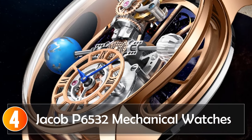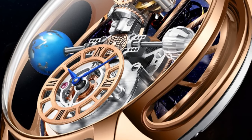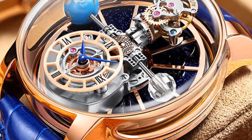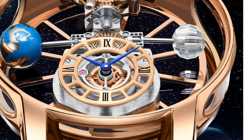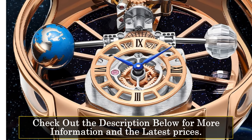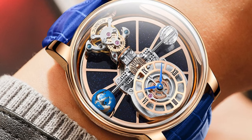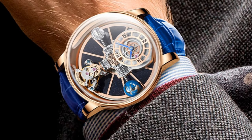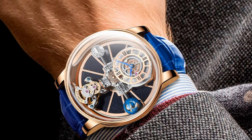At number 4, the Jacob P6532 mechanical watch combines simplicity and reliability with its sleek design and functional features. With a round case shape and a substantial case thickness of 20mm, this watch makes a bold statement on the wrist. The 46mm dial diameter ensures clear visibility of the time, enhanced by luminous hands for low-light conditions. It features a leather band, and the sapphire crystal dial window offers excellent scratch resistance. With a water resistance depth of 5 bar, it can handle splashes and brief immersion.